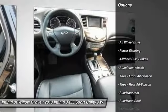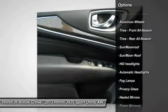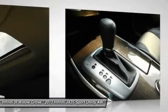Stability control, anti-lock braking system, power passenger seat, steering wheel audio controls, traction control, power lift gate, all wheel drive, adjustable steering wheel, power steering, driver airbag.